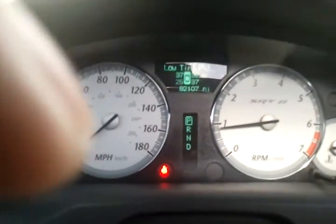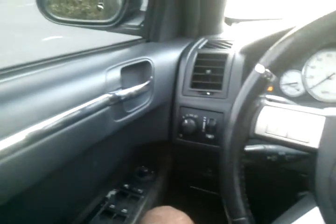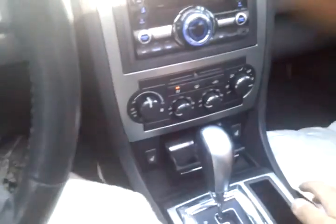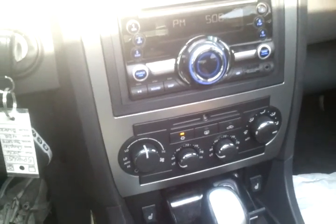The car has 82,000 miles. The interior is black leather. It's got hard touch materials everywhere on the inside, with soft touch up here on the top. The car has an aftermarket CD system — Clarion.